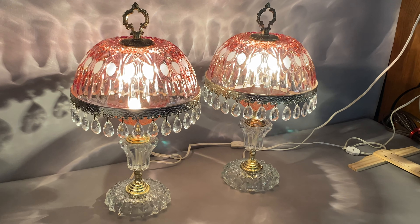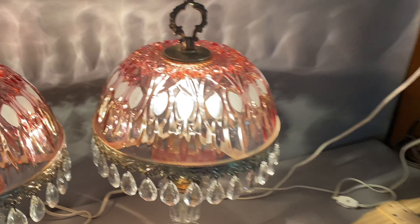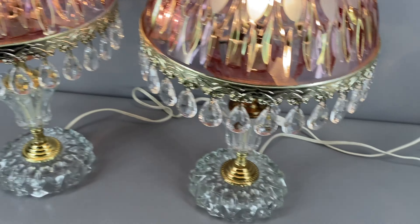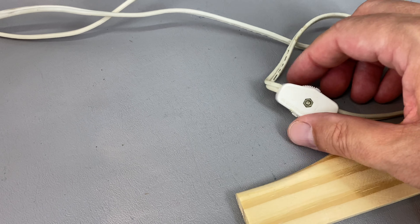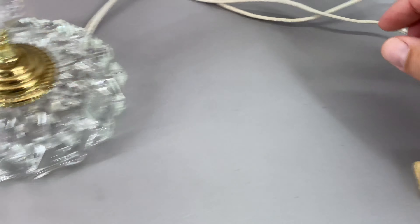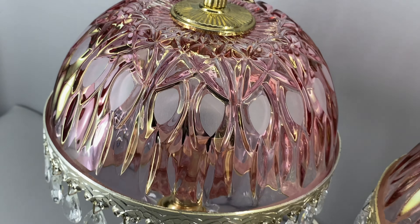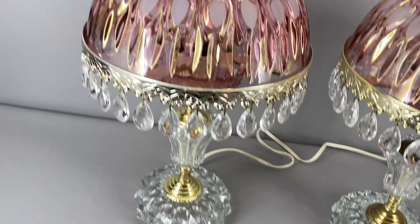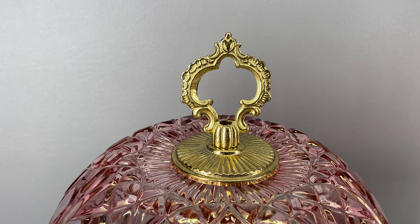Let me turn some overhead lights on and turn off the lamps for a few minutes so we can take a look at these. Now each cord has these inline roller switches.